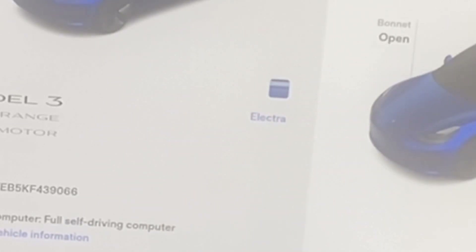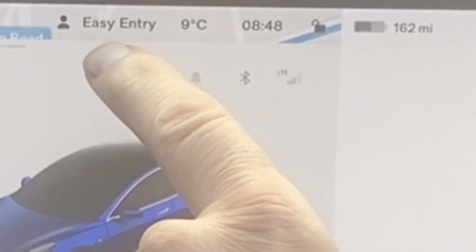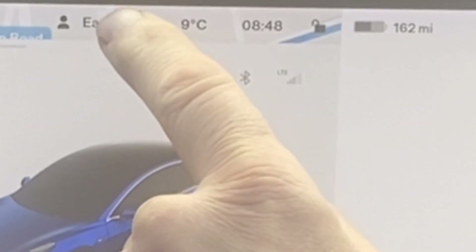And also, look, we have now got Easy Entry back on the screen. So loads of people have asked Elon, please, can we have Easy Entry? Well, now you've got it.